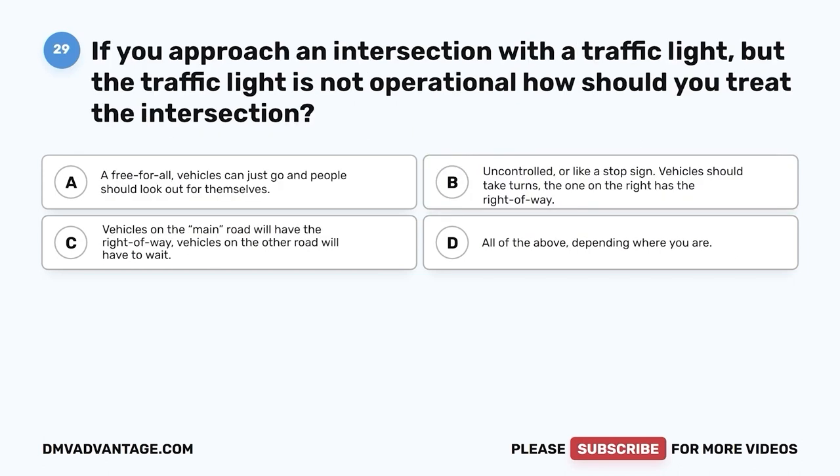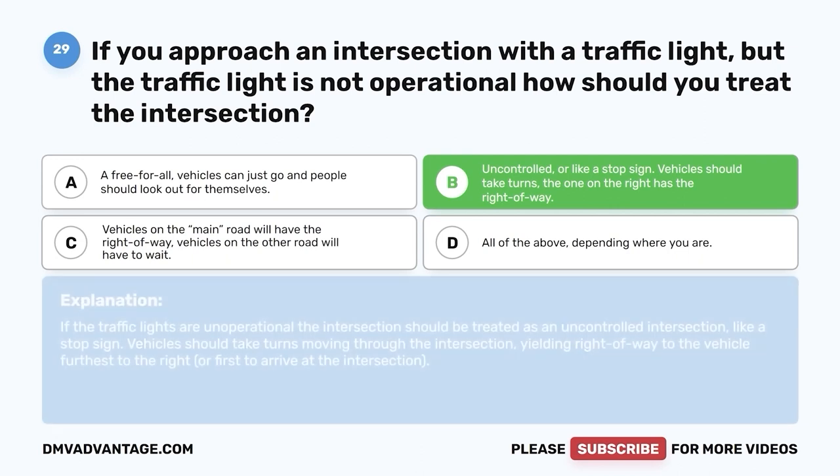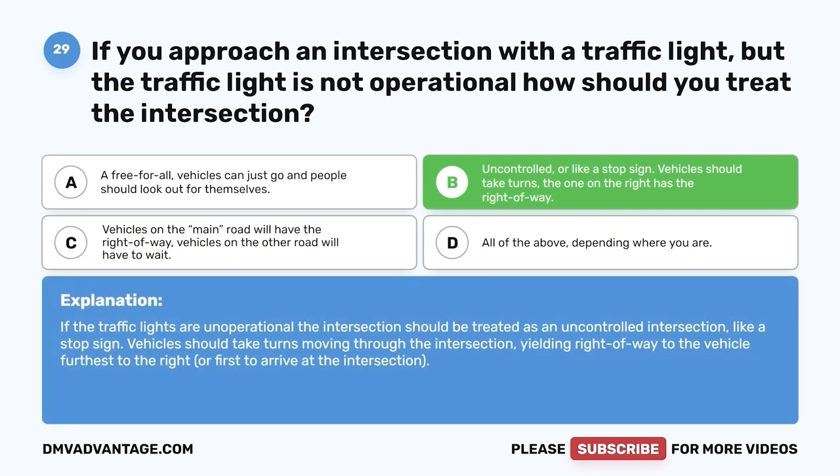Question twenty-nine. If you approach an intersection with a traffic light but the traffic light is not operational, how should you treat the intersection? A. A free-for-all — vehicles can just go and people should look out for themselves. B. Uncontrolled or like a stop sign — vehicles should take turns, and the one on the right has the right-of-way. C. Vehicles on the main road will have the right-of-way. D. All of the above, depending where you are. The correct answer is B. If the traffic lights are non-operational, the intersection should be treated as an uncontrolled intersection like a stop sign. Vehicles should take turns, yielding right-of-way to the vehicle furthest to the right or first to arrive at the intersection.